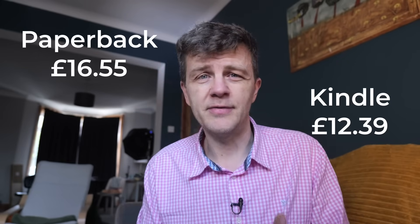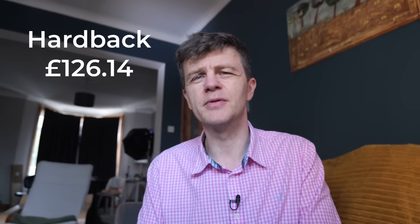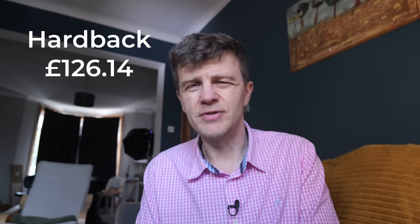What about the price? It's not cheap. For me in the UK, the Kindle price is £12.39 and the paperback is £16.55. And if you fancy the hardback, that'll cost you £126.14, which is ridiculous. I have the paperback version and this is the one I'd recommend. You won't need another book on learning, and in a hundred pages, this could transform your life. I wish I'd had it when I was a student.